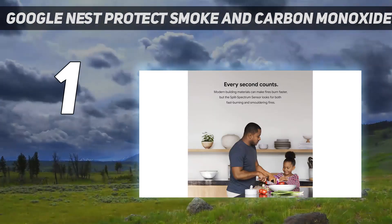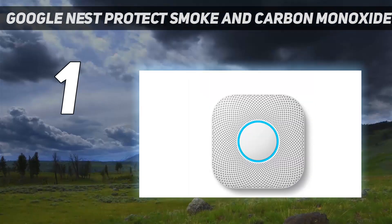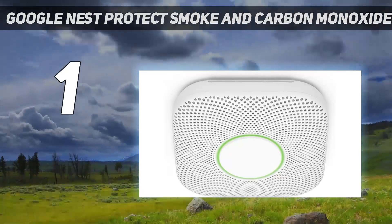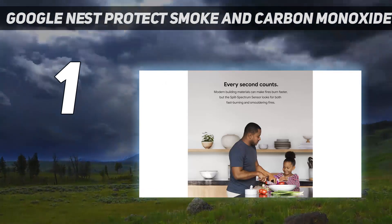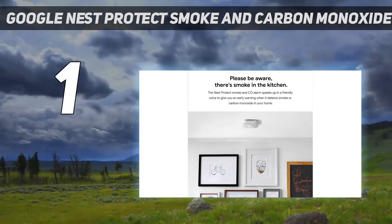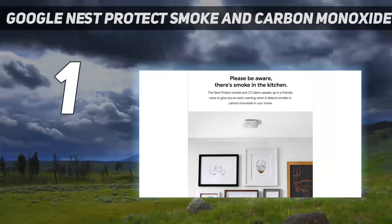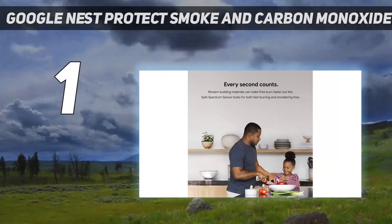Instead of beeping when burning toast, a human voice will tell you where the incident is taking place in the house. The detectors are wirelessly interconnected and send alerts to other Nest Protect units in the house, so you'll get a warning no matter what room you're in. Alerts come from the ceiling and the Nest smartphone app, so you and multiple users can be alerted whether you're home or not. One drawback: Nest Protect can't be set up on the Google Home app, so you'll need both apps on your phone if you have other Google devices like cameras and thermostats. The app will also tell you when the battery needs to be changed ahead of time, instead of chirping like other devices.